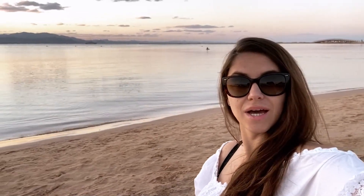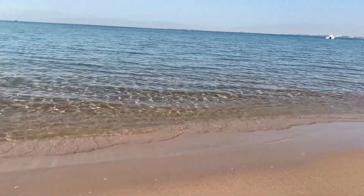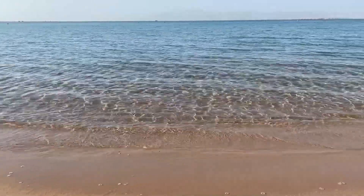This is Sheraton Soma Bay beach — a very wide sandy beach with a very nice entrance to the sea. The water is clean and pure. The weather is comfortable at plus 25 degrees Celsius.